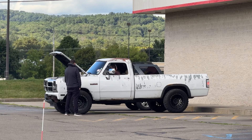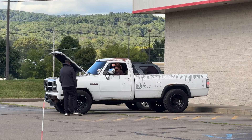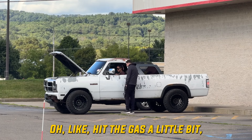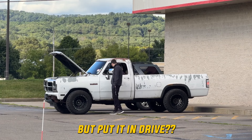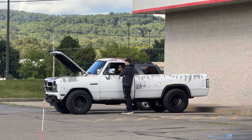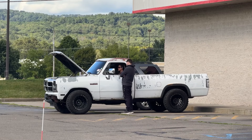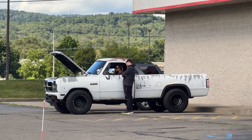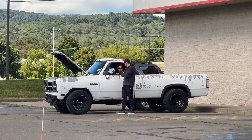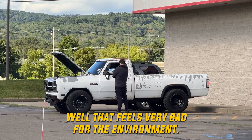I'm scared. You see that smoke? Should I turn it off now? Keep it in park. Hit the gas a little bit. Put it in drive? No, keep it in park. Just hit the gas a little bit. More? Yeah. Oh God. Turn it off. Black smoke coming out of that thing. You're driving a diesel — diesel trucks always do that. They do? Well, that feels very bad for the environment.